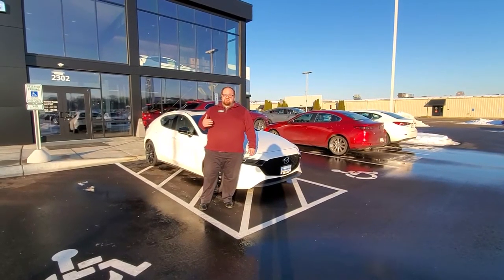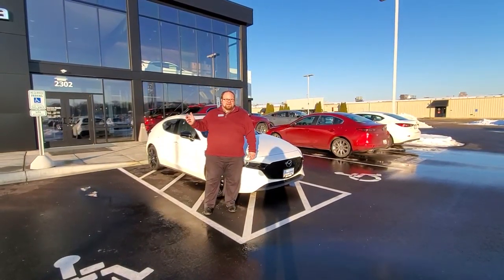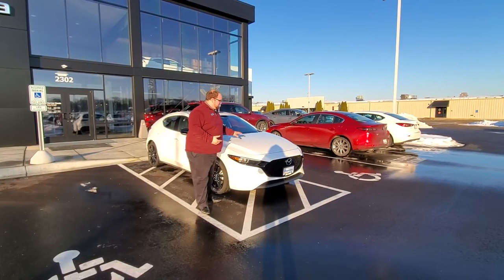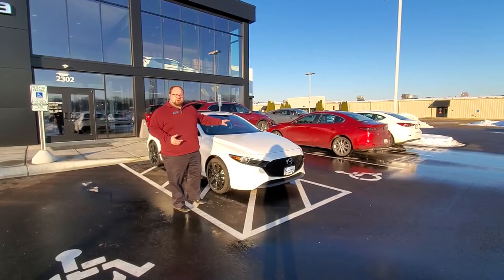My name is Kyle. I'm a sales representative over here at Resto Mazda in Madison. Today I wanted to show you guys one of my favorite vehicles in the 2021 lineup, and that is the new Mazda 3 Hatchback Turbo.